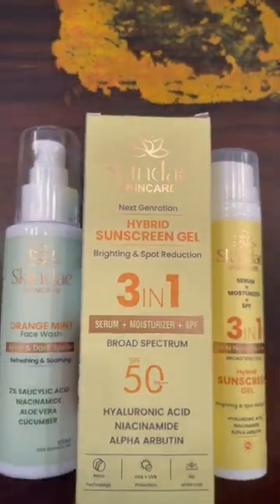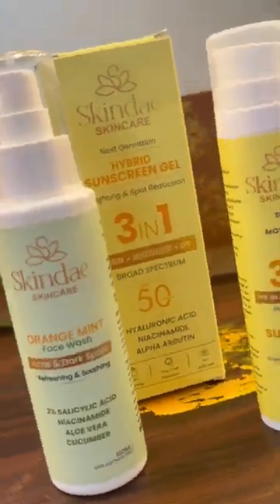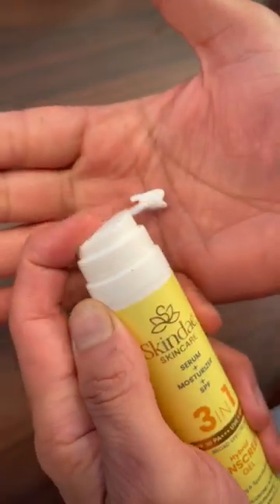Skin care is my daily routine. This product has three-in-one benefits: serum, moisturizer, and SPF 50 PA+++. It features UVA and UVB protection with nano technology, and the best part — no white cast.